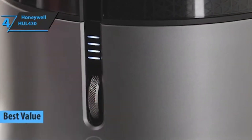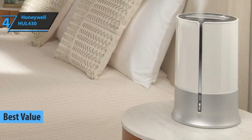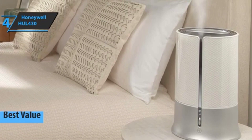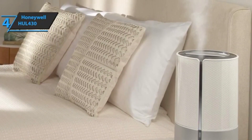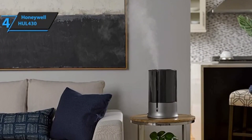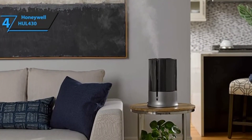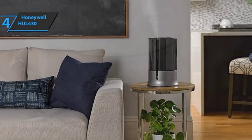It's the best value humidifier available on the market in 2023. This is an excellent choice for those looking for simplicity, great performance, and an affordable price. The HUL 430 outperformed all competitors in this price range in sheer humidification power, with enough user interface options to make it easy to control without over-complicating things.